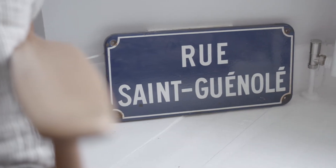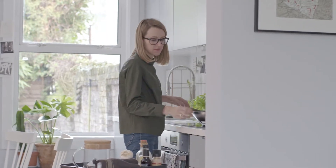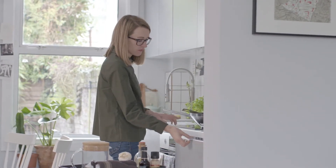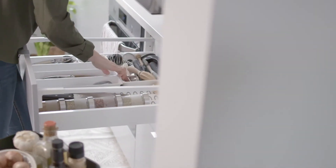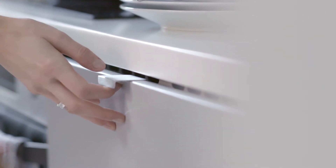I'd say don't be daunted by IKEA. It makes it very easy for you to visualise and organise a space and arrange it. Get the measurements really spot on so that you don't have any nasty surprises when it comes to fitting.